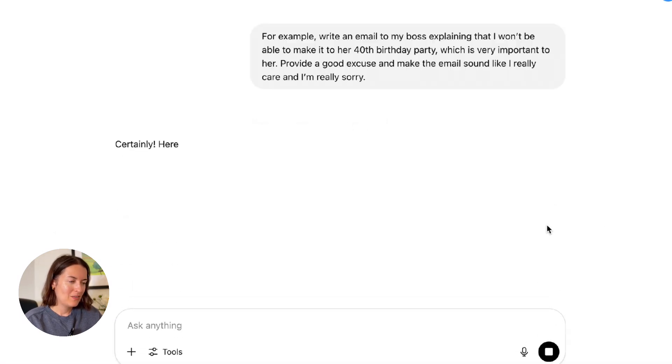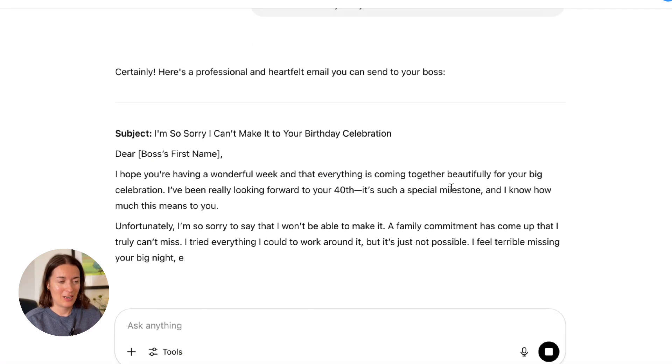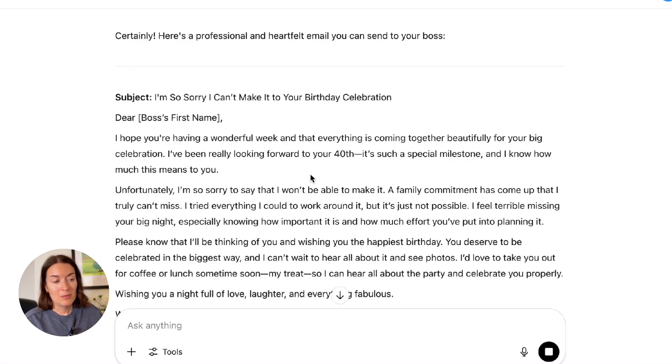So we've got a first version of this. The email starts with 'I hope you're having a wonderful week and everything is coming together beautifully for your big celebration.' And then it does provide an excuse which is about a family commitment. So it is following my instructions — this is essentially a basic email based on basic instructions.